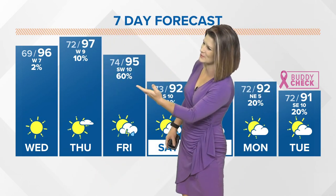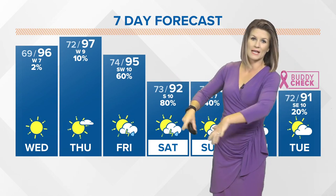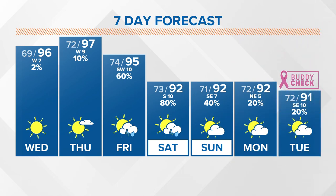How about that for a weather whiplash? Fake fall really got us early this week, but we are in full summertime mode today and tomorrow. Friday another front blows in, bringing a dose of showers and storms late in the day and into the evening, and then throughout the weekend they'll be popping up, especially on Saturday.